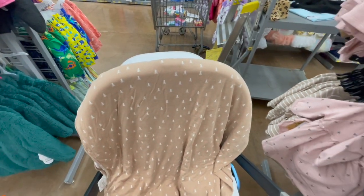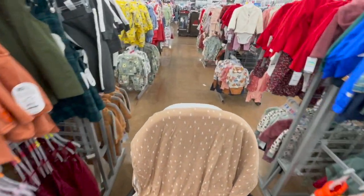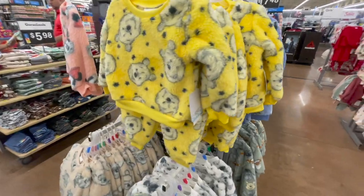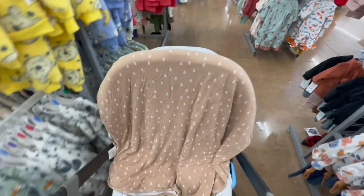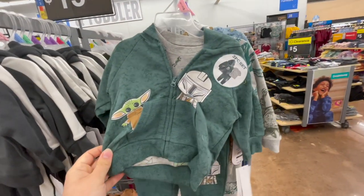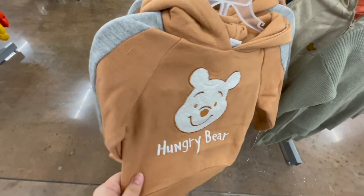I think we're going to do grocery shopping now, unless they have some more Valentine's Day stuff that I missed. Let's see if we can find anything else — if not, we'll be moving on. These are cute. Oh, I didn't see these yet. Spotted something else new — well, new to me. I love this set. That's really cute.